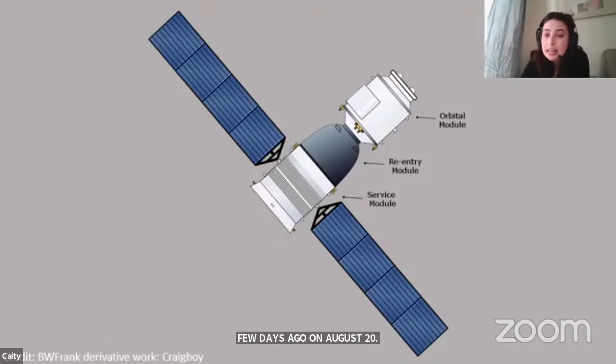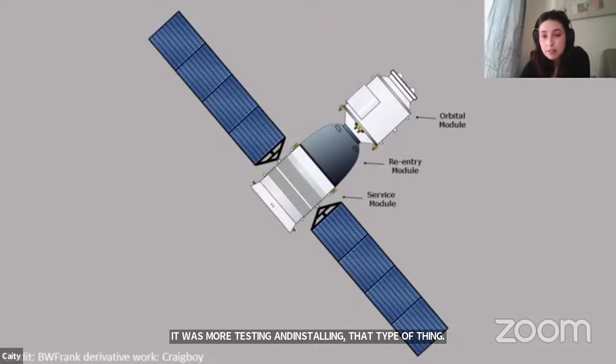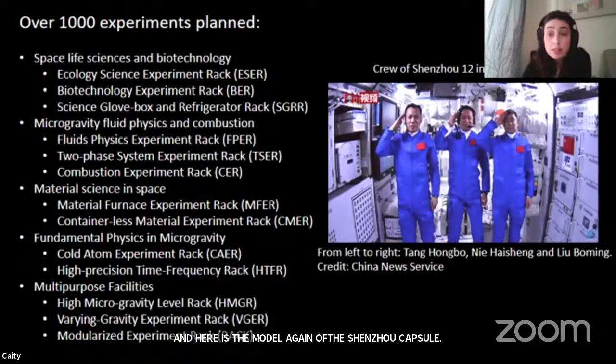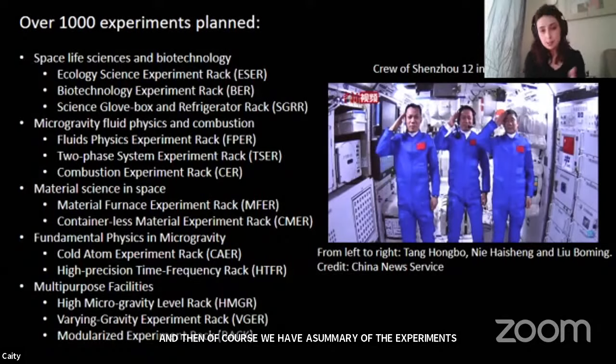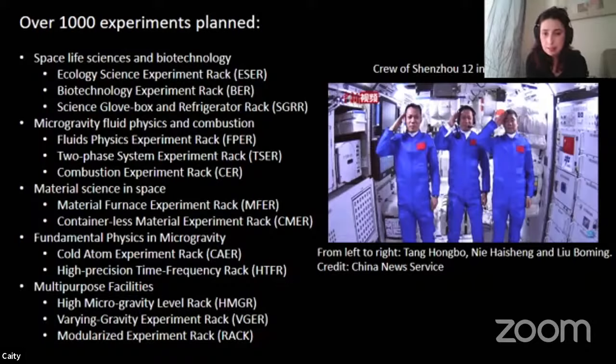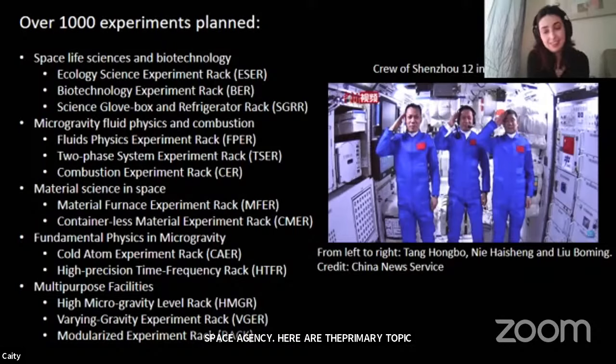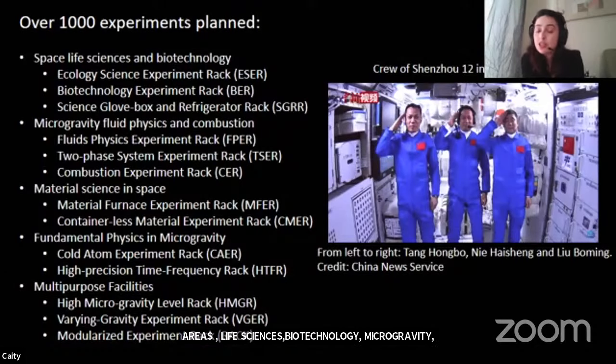Here again is the model of the Shenzhou capsule, which is based off the Soyuz. And here is a summary of the experiments planned on board. Both Roscosmos, the Russian Space Agency, and the European Space Agency have plans to conduct experiments in collaboration with the Chinese Space Agency. The primary topic areas include space life sciences, biotechnology, microgravity physics and combustion, material science, and much more. On the right is a picture of the current crew members inside Tianhe — which again means the Milky Way — and that name will come back when we talk about the folklore story.